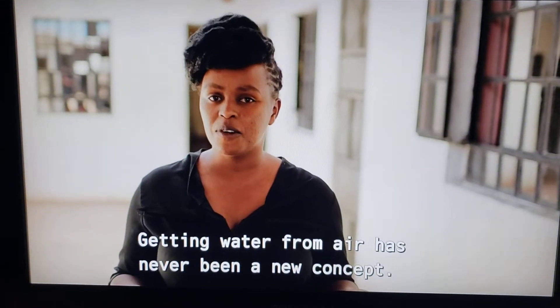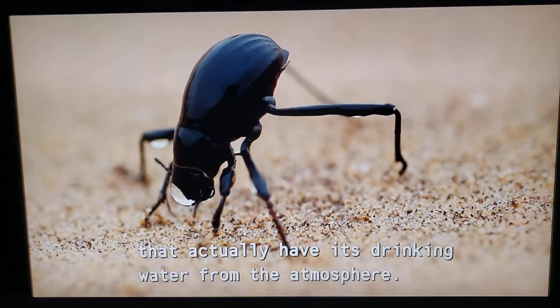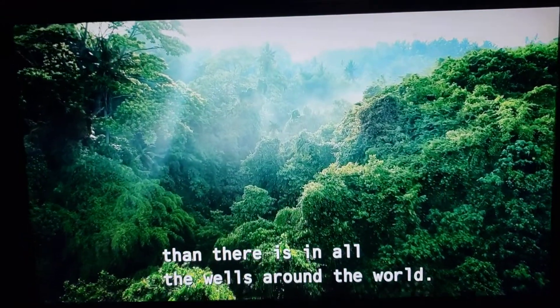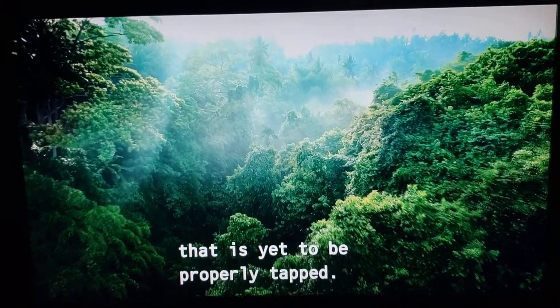Drinking water from the air has never been a new concept in nature. There are some Namibian people that actually have their drinking water from the atmosphere. There is six times more water in the atmosphere than there is in all rivers around the world, so that is a huge resource that is yet to be properly tapped.